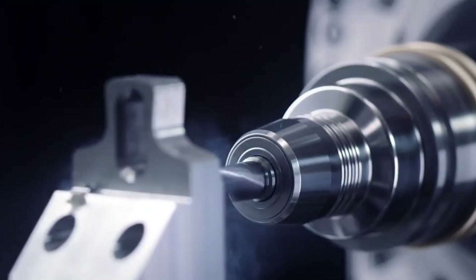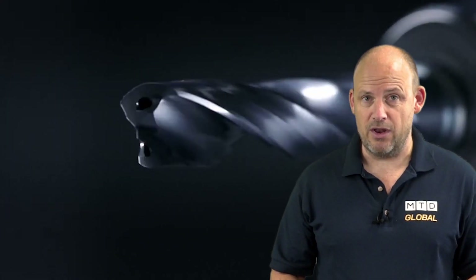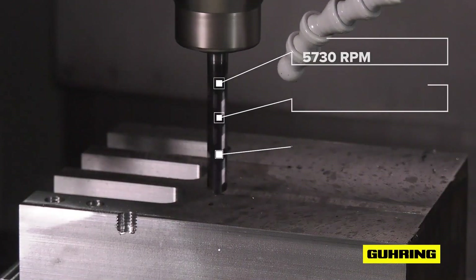It also takes less time to set the jobs. Of course, what you've got to achieve are the right surface finishes and as near to tolerance as you can get — and with Gühring's new product, the RT100XF, you do get exactly that.